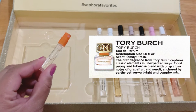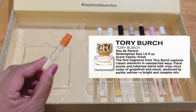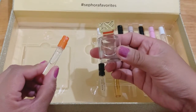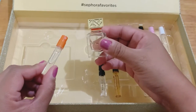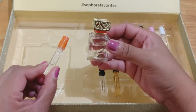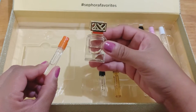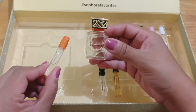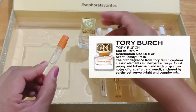This is Tori Birch EDP — a lovely fresh floral perfume. I have a baby perfume here. When I first got this, I thought it was okay. Nothing exceptional. I'm not excited until I smelled it on someone.